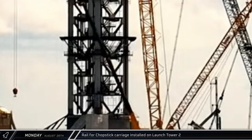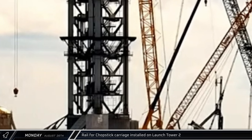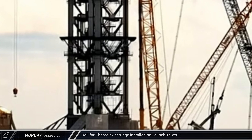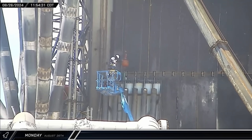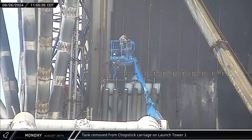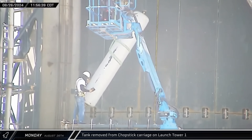Over at the new launch pad, a crane lifted a section of chopstick carriage rail for installation on one of the tower legs. The rails, where the prefabricated modules meet, had been left off during stacking and need to be replaced once welding is completed. Late that morning and into the afternoon, workers removed additional COPV tanks from behind the hydraulic accumulators on the Tower 1 chopsticks.